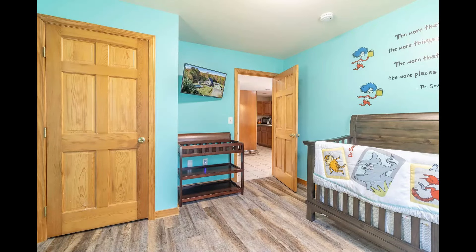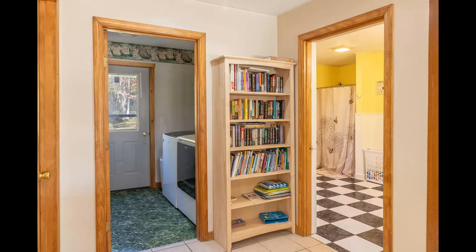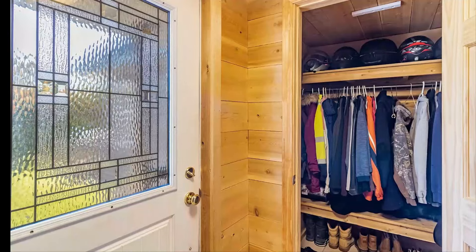Also located on the first floor is a cozy bedroom, a full bathroom, a practical laundry room, and a large mudroom with closets for all your storage needs.